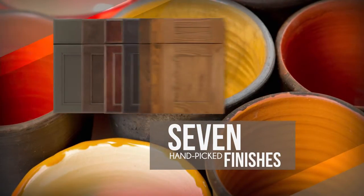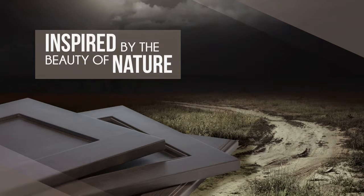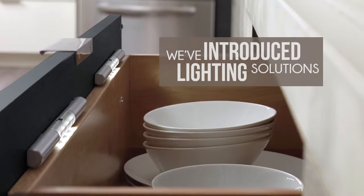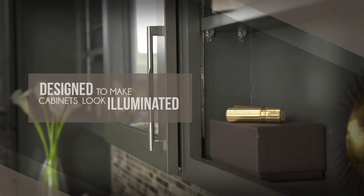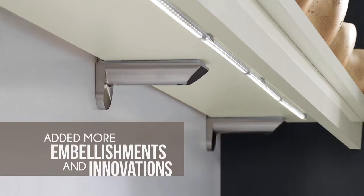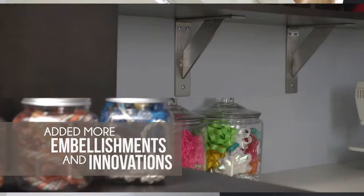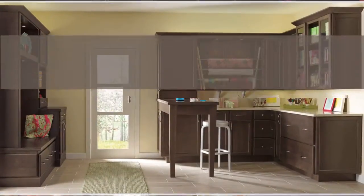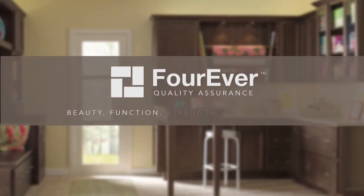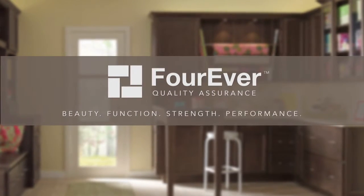We have added seven hand-picked finishes inspired by the beauty of nature and organic living. We've introduced lighting solutions designed to make cabinets and creators look illuminated. And to keep your imagination fully engaged, we've added even more embellishments and innovations. Every edition is built with quality, backed by our forever quality assurance guarantee and ready for the drawing table.